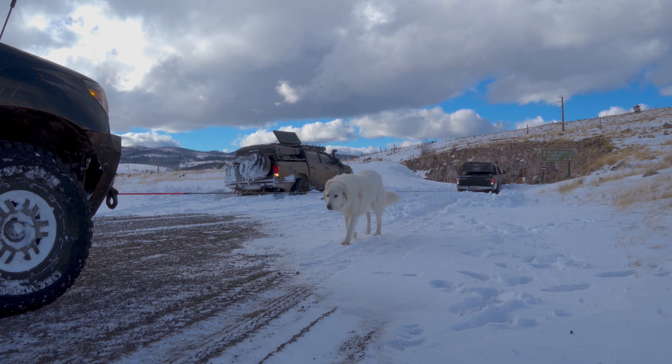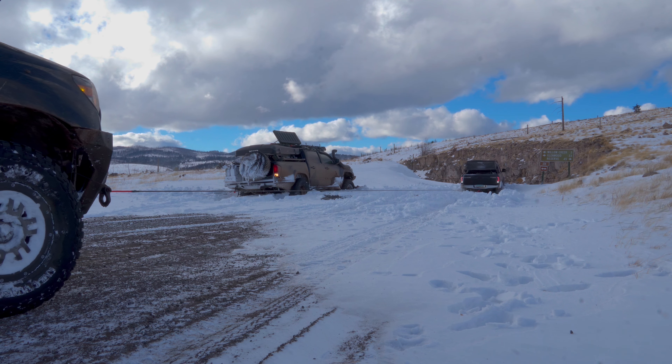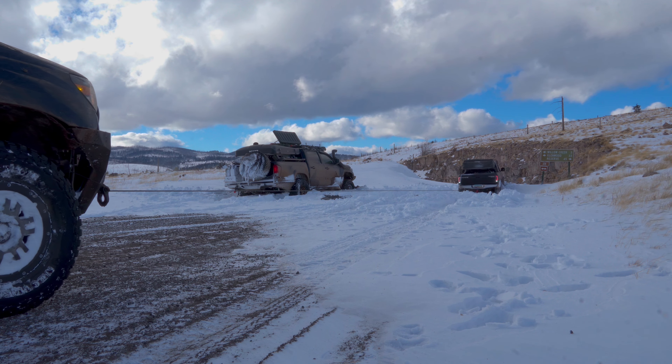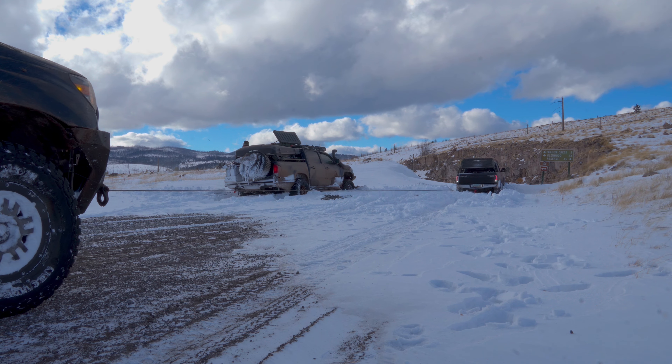A lot of people bash Harbor Freight quality tools, but I think this synthetic line budget winch is the way to go. It might have been my first use with this winch, but overall I was impressed with the quality and the ability to pull these two Tacomas out so easily.